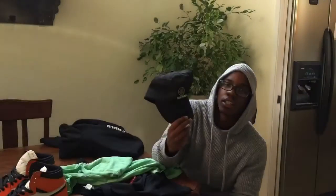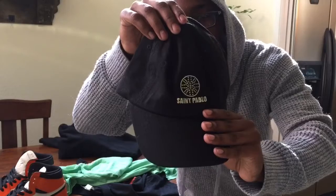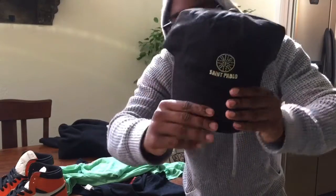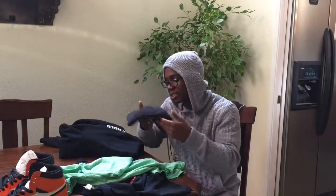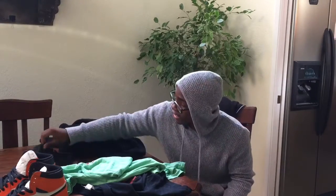Next pickup was the St. Pablo dad hat — people call it a dad hat but I usually just call it a snapback since I've been wearing them for a while. It has a gold logo. It kind of matches with the hoodie but it's a little darker. This was actually the first thing I got at the tour.